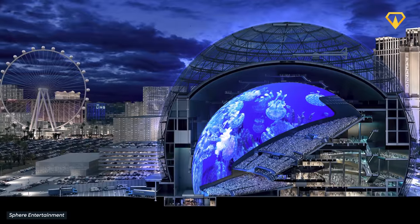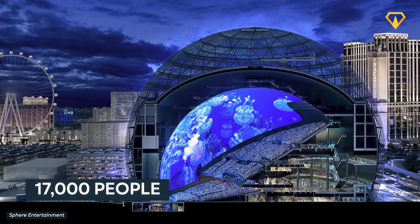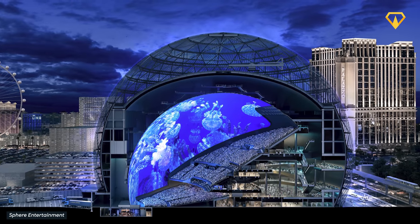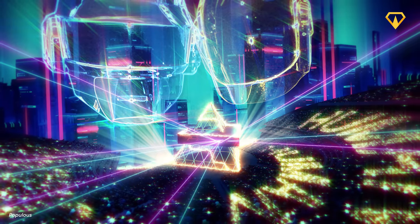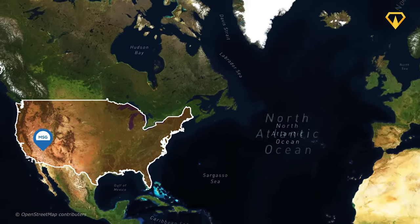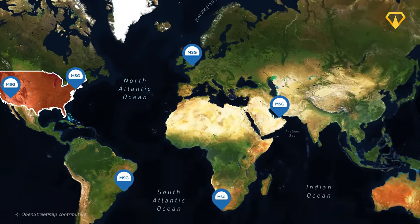Once the final touches are completed, the Sphere will be able to accommodate as many as 18,000 people at once. But aside from concerts, the venue is also planned to be used for award shows, product launches, and even esports tournaments. The creators of the Sphere are already planning to build a similar structure in London, and eventually plenty more around the world.